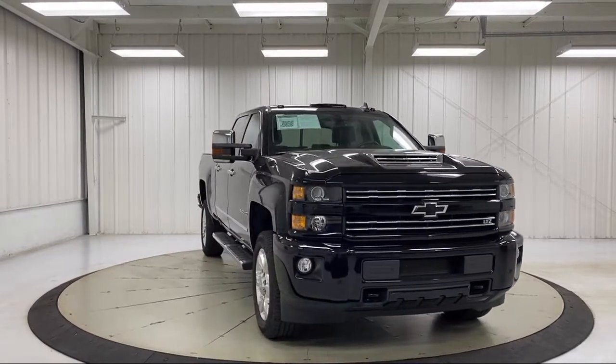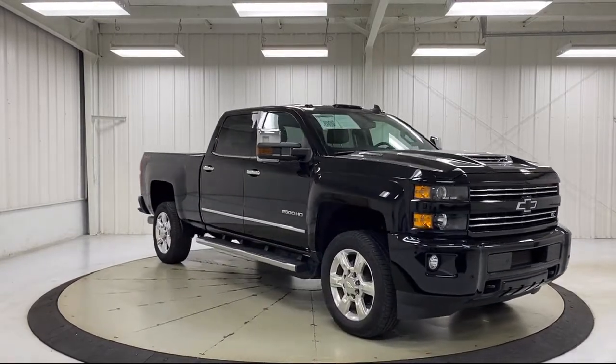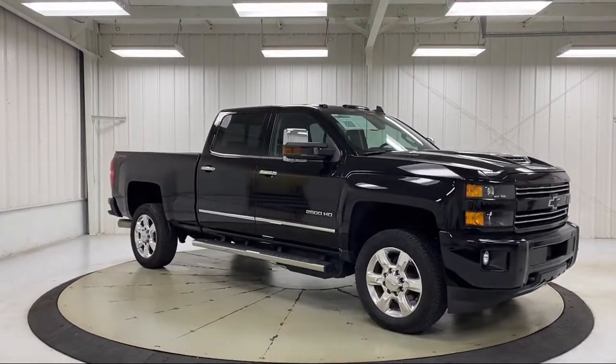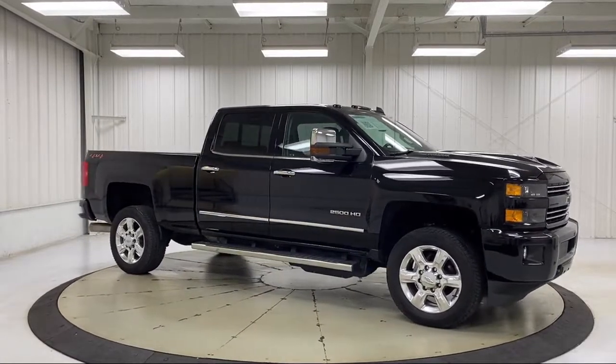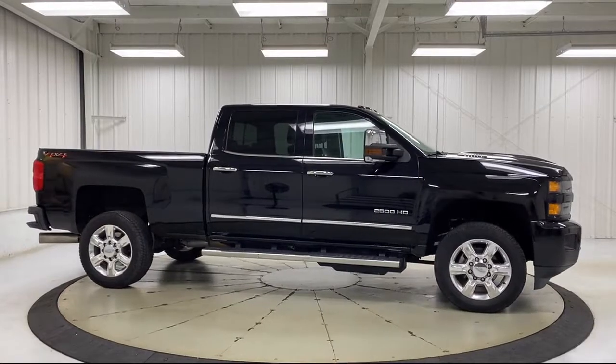Chevrolet Infotainment System with Navigation, Chevrolet 4G LTE, Heated Power Adjustable Outside Mirrors, Digital Steering Assist, Standard Suspension, and has less than 35,000 miles on the odometer.